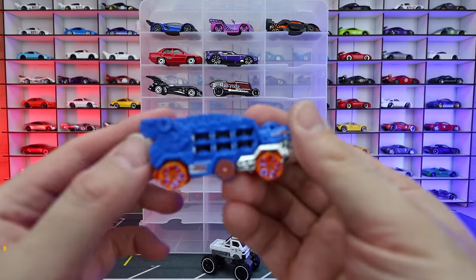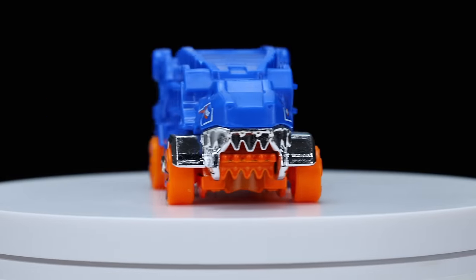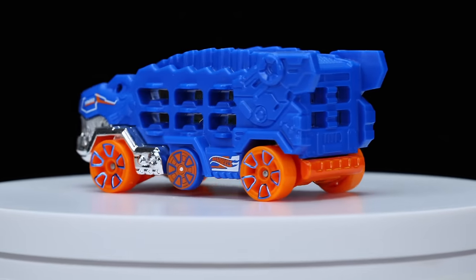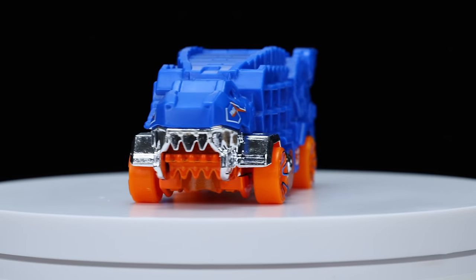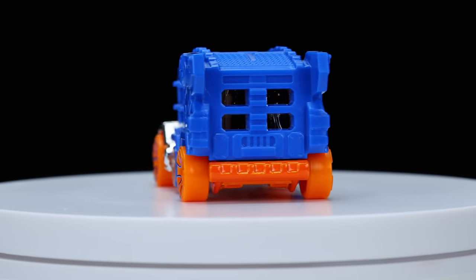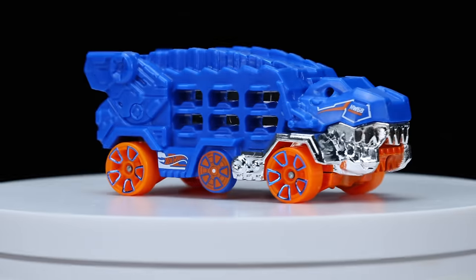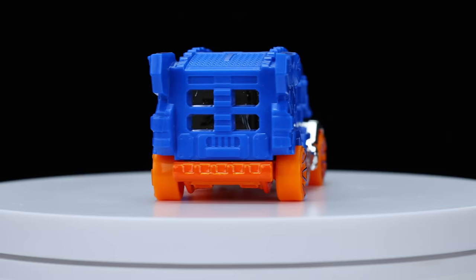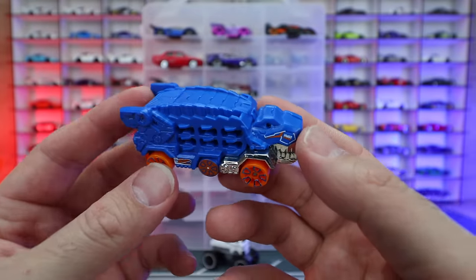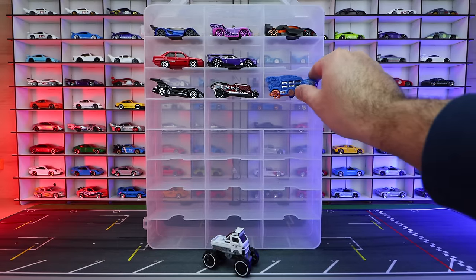Our next one is the HW T-Rex Ultimate Transporter. When I first got this car I thought it was just some weird fantasy car that looks like a dinosaur. But people in my comment section explained it — they actually made this as a Hot Wheels transporter for 1:64 scale cars, then downscaled it into a 1:64 size and put it in the main lineup. So this is actually modeled after a transporter. I'll put that up on screen so you can see and compare. It's definitely very cool that they've done that.